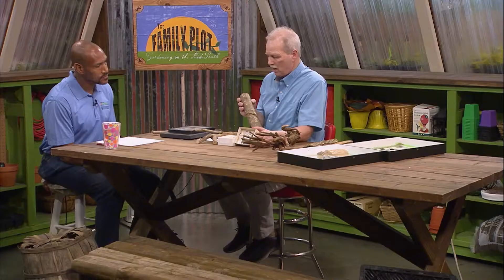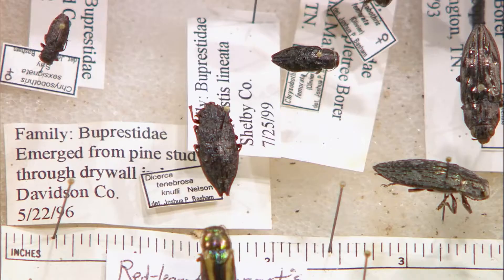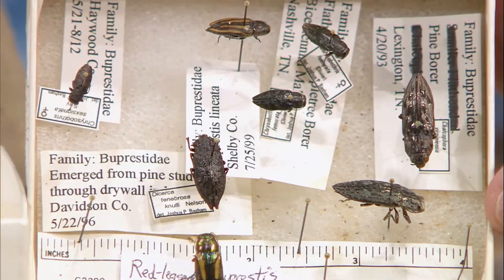We have some other beetles called metallic wood-boring beetles, and the larvae are called flat-headed borers. The larvae get underneath the bark and, as you can see on this tree trunk, they kind of make a spiral as they go and feed underneath, killing that cambial tissue. The beetles often lay their eggs on the sunny south or southwest side of the tree in the spring, and the larvae are underneath the tree for a year or so.